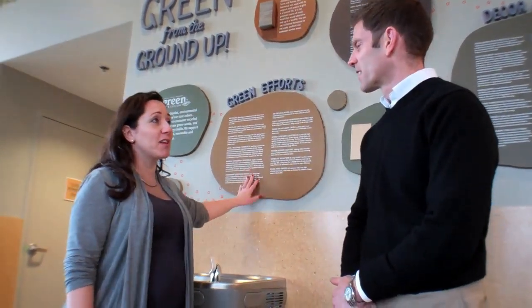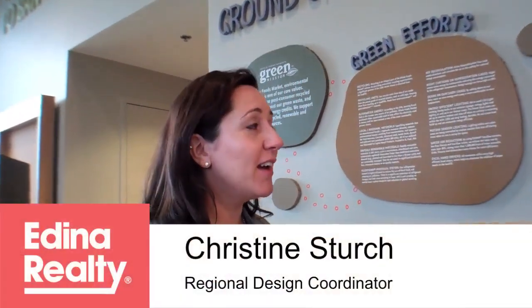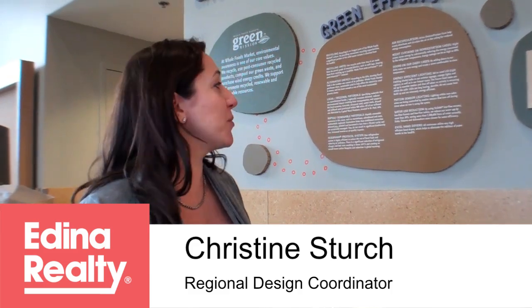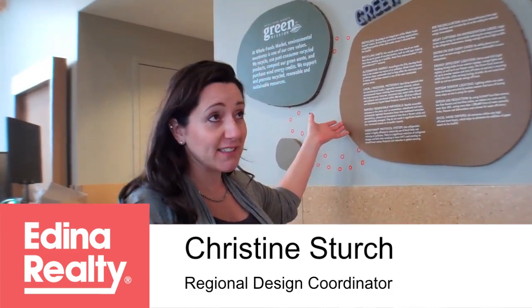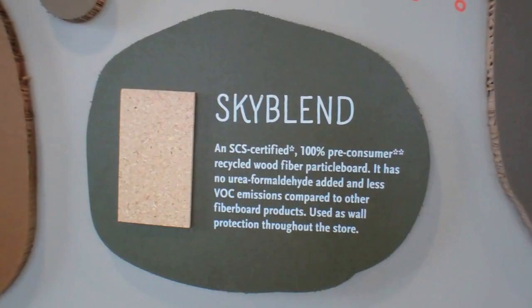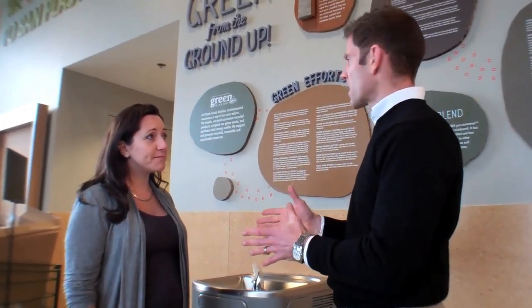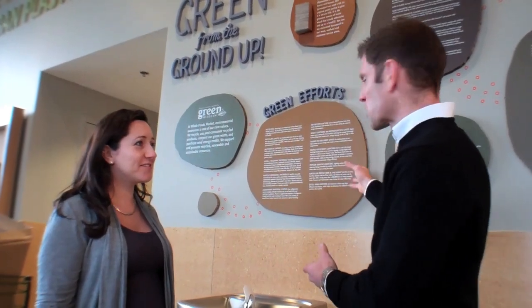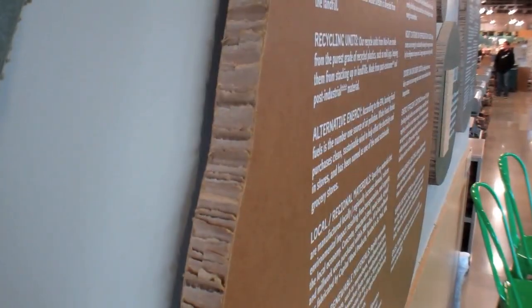The next thing is our messaging. We try to educate the community as much as possible, which helps tie us into the community. But our messages sometimes change and we don't want to use materials that end up in a landfill. So we found this Falcon Board, which is at least 25% recycled cardboard fiber materials. You can print right on it, and when we need to change our message, it's 100% recyclable. You would never guess it's recycled unless you looked on the side — it's just cardboard.